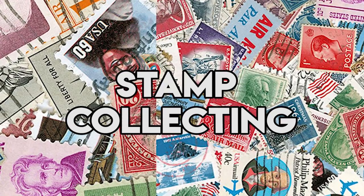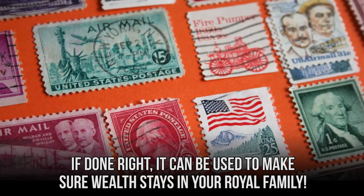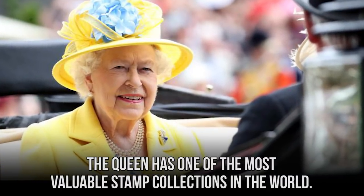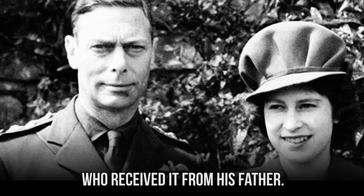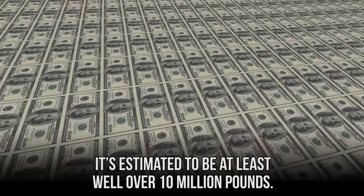The Queen has one of the most valuable stamp collections in the world. She received the Royal Philatelic Collection through an inheritance from her father, who received it from his father. It's estimated to be worth at least well over 10 million pounds.